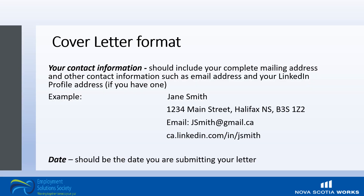Here is an example of how to properly format your contact information. You will see that all of the information previously discussed is here, and you can take a moment to look at the formatting.